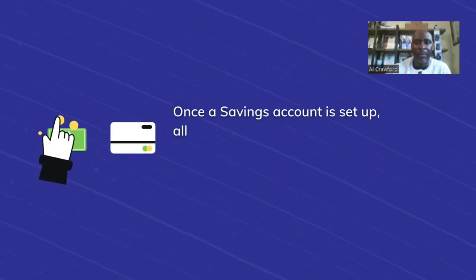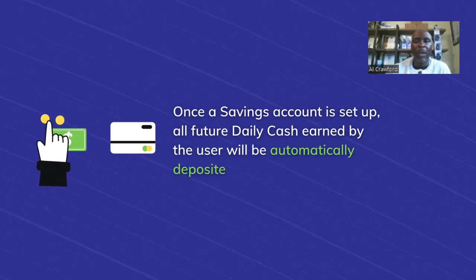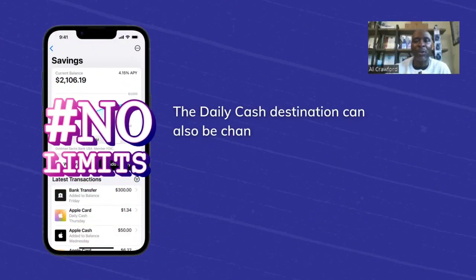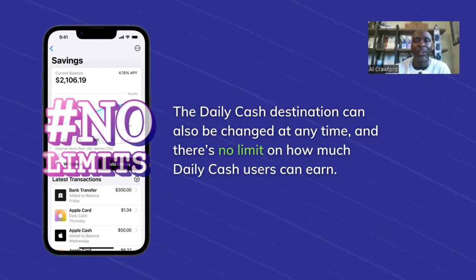How it works: once a savings account is set up, all future daily cash earned by the user will be automatically deposited into the account. The daily cash designation can also be changed at any time, and there is no limit on how much daily cash users can earn.